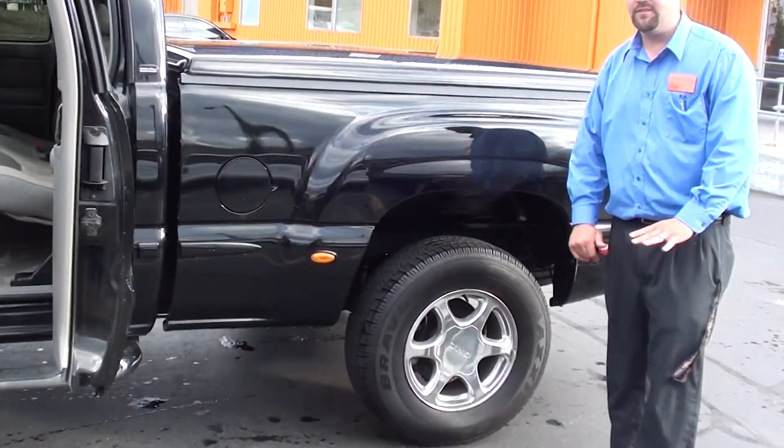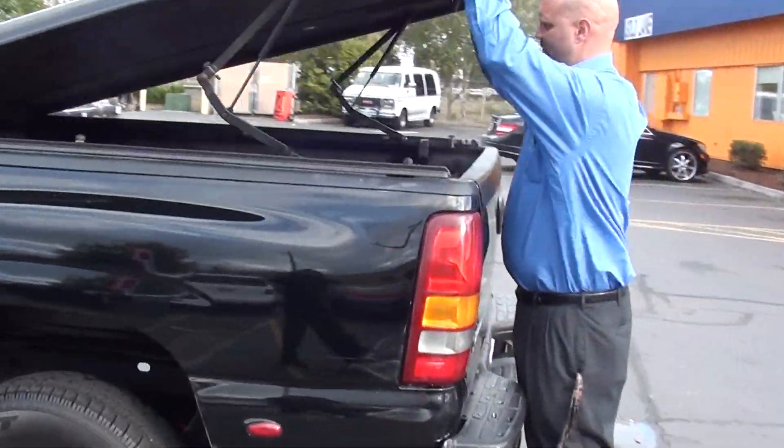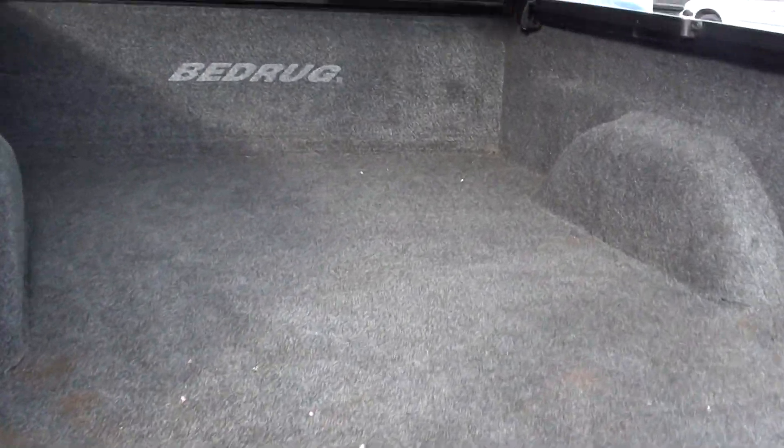Yes, it does have four-wheel steering. Look at that carpeted bed — nice hardcover tonneau cover.